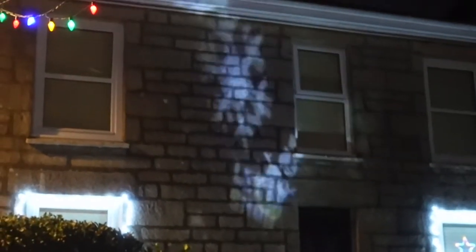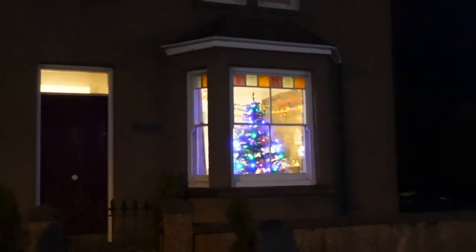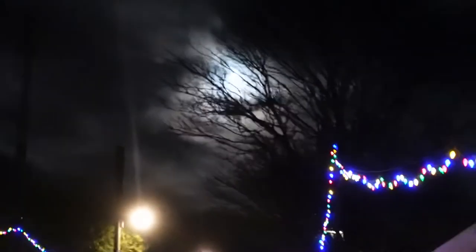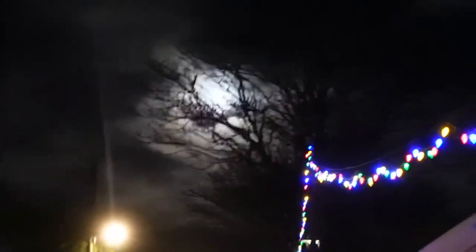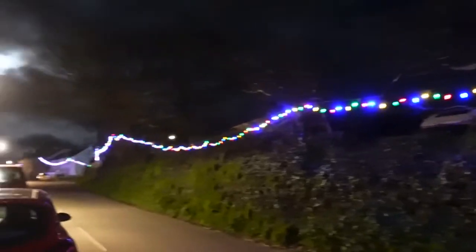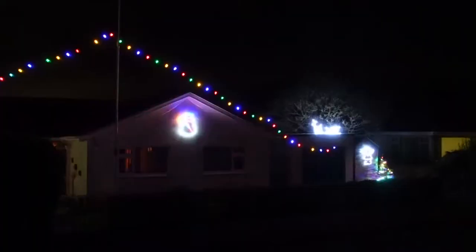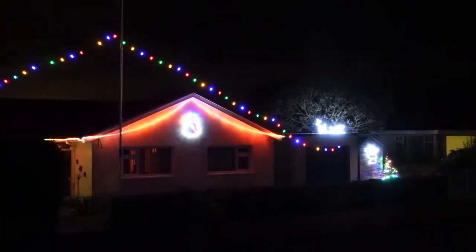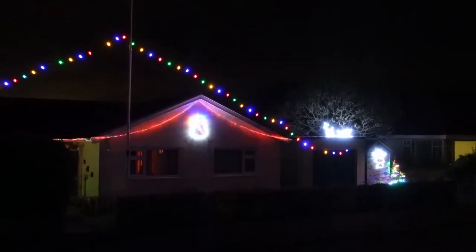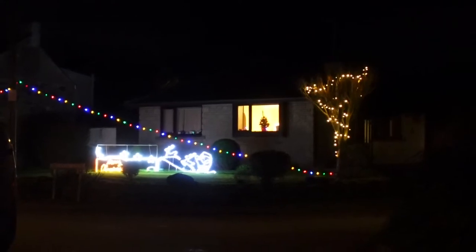Some more of those snowflakes on display, projected up onto that wall. A very nice Christmas tree in somebody's home there. That moon up there looking phenomenal — it's been really bright the last couple of nights. Lots of these lights strung up along the main road, guiding the way. Some more of the homeowners doing a great job — kind of puts our home to shame.